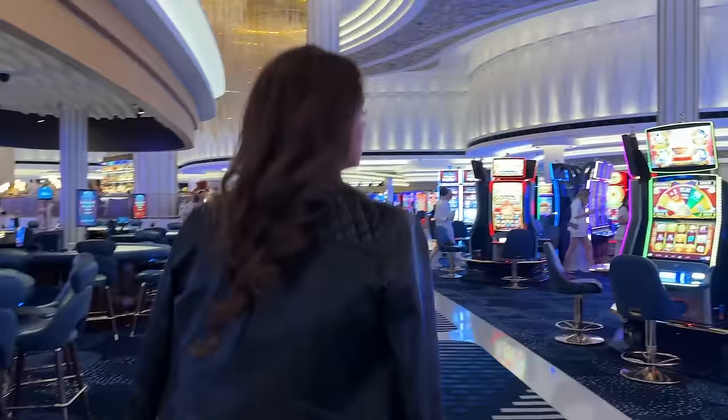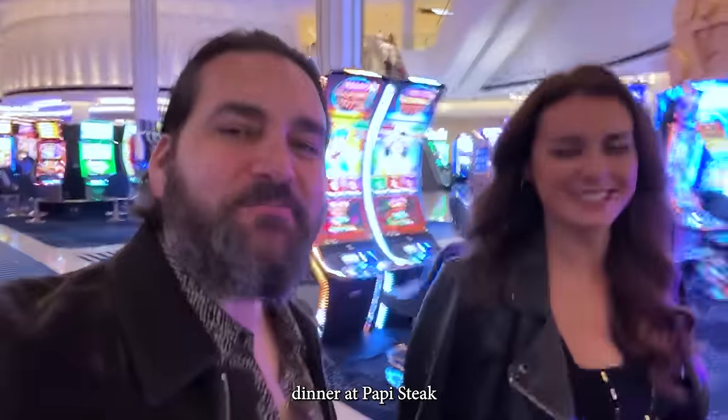Luckily, it didn't take that long. Here's Diana's fit check. We made our way out of the room, downstairs, for dinner at Poppy Steak.